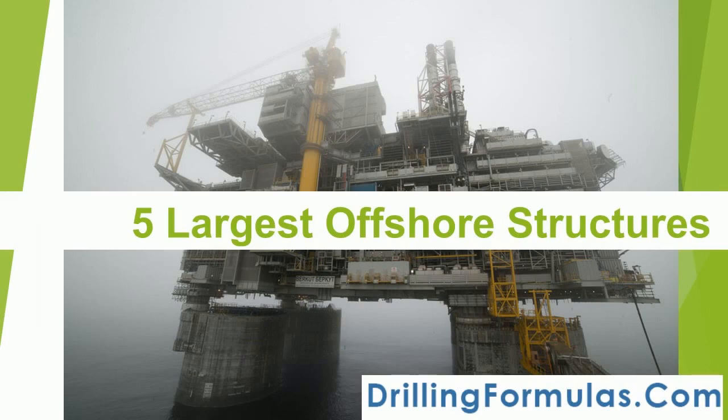Offshore structures, rigs and production platforms are complex facilities used to drill wells and produce oil or gas from offshore locations. This is one of the most fascinating structures in the world, and this video will describe the five largest offshore structures on the planet.